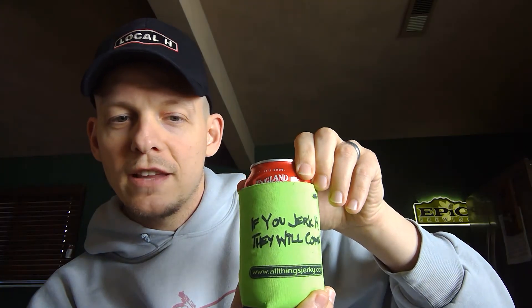It's all things jerky. I'm a big jerky fan — it's my favorite snack. It's got a few places in Wisconsin: Appleton, Eagle River, and Minakwa. The real reason I love this koozie — it's one of my traveling koozies — is the tagline: 'If you jerk it, they will come.' Classic. I picked this up with my father-in-law, so we had a giggle on that when we bought a bunch of jerky.